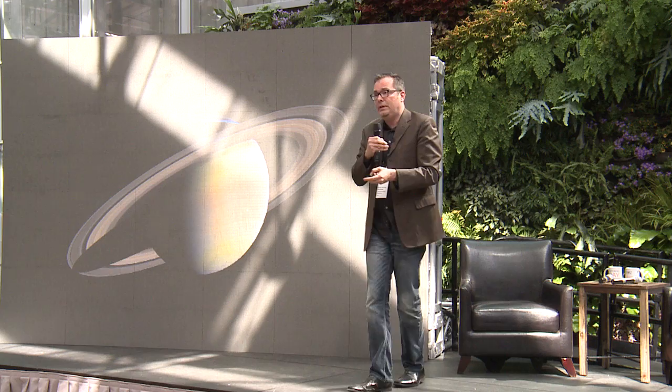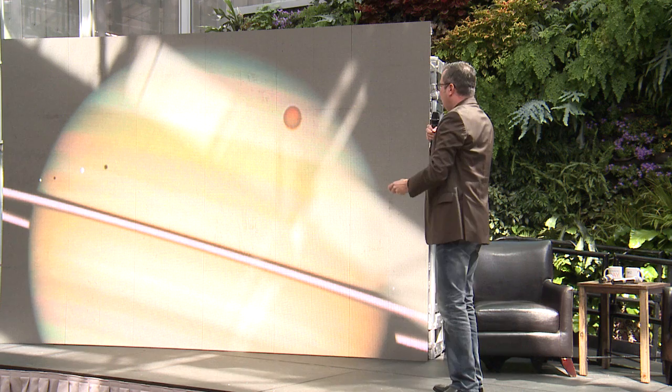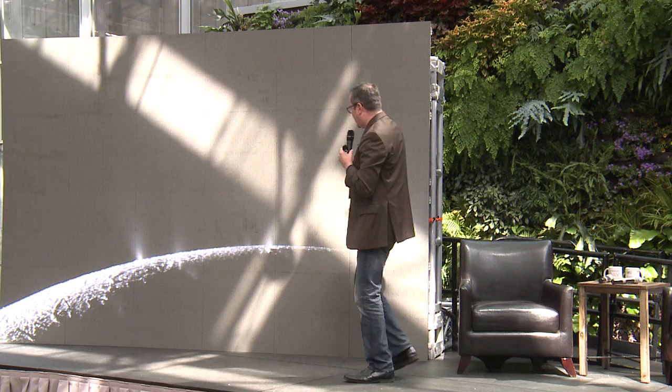Saturn, we usually think of for its giant rings, which are of course a spectacular feature, but it too has moons in orbit around it. Here you can even see the moons and their shadows being cast on the gaseous surface clouds of Saturn. And then its ring, kind of here, edge on, crossing through the image.